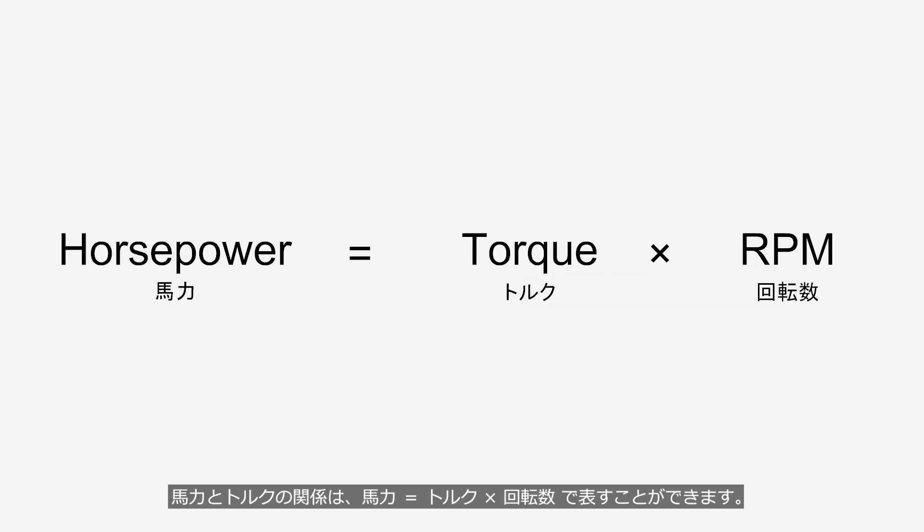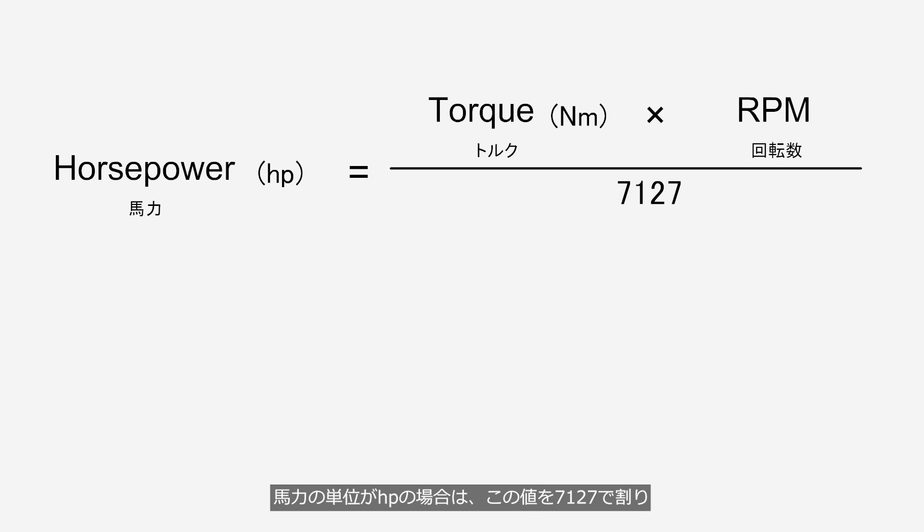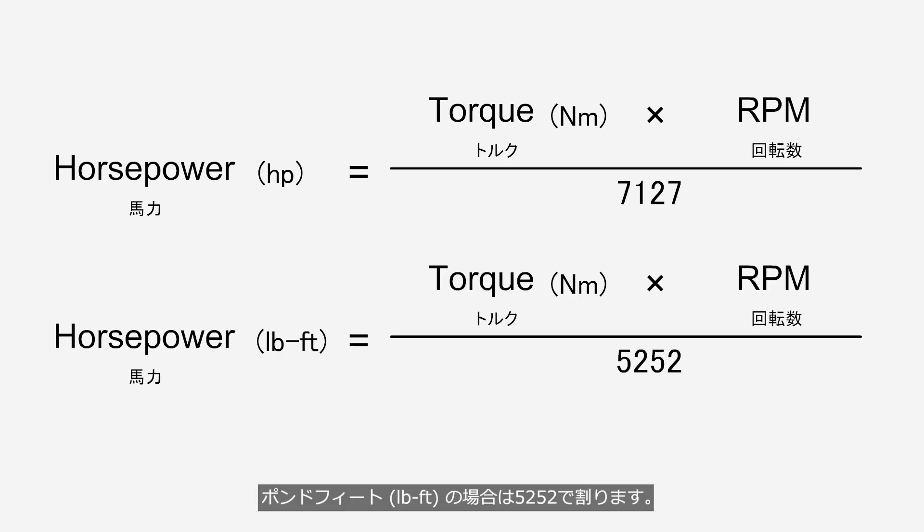The relationship between horsepower and torque can be expressed as torque multiplied by RPM. If the unit of horsepower is HP, we divide this value by 7127. And if the unit of torque is pound-feet, we divide it by 5252.